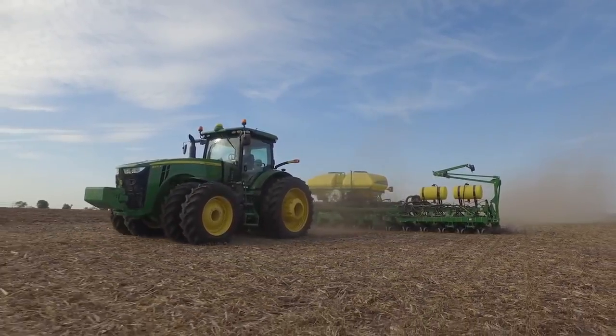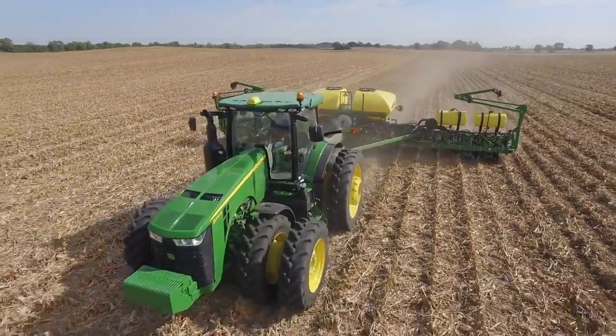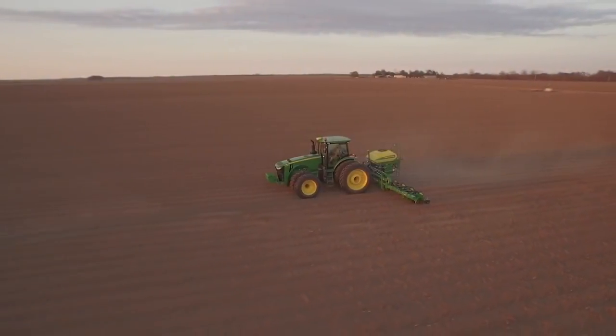With faster pull-in times, better accuracy, and in-season repeatability, you'll be able to further improve your operator's potential. And that's the point of precision farming — improving your bottom line.